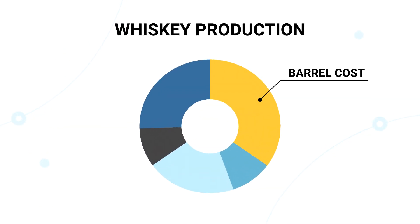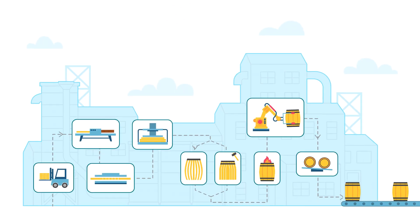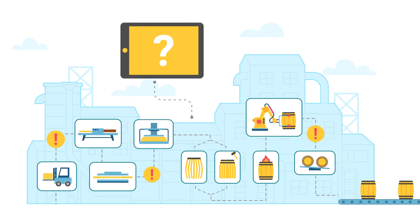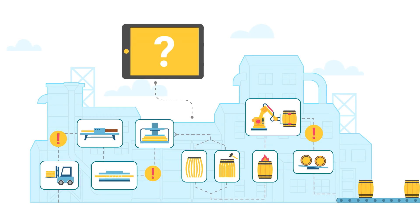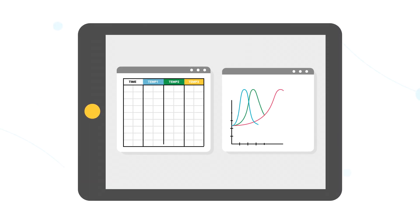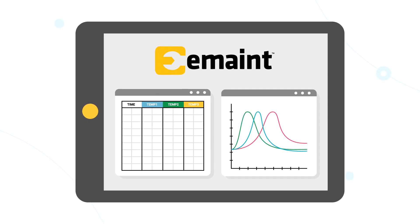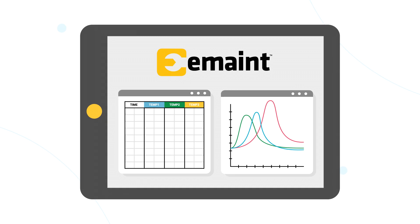The biggest cost of whiskey making is the barrel. That's why Jack Daniels Cooperage needed powerful maintenance software and integrated condition monitoring sensors to help reduce downtime. The Jack Daniels Cooperage team now uses eMate C-MMS software to automatically generate work orders based on excessive temperature or vibration readings.